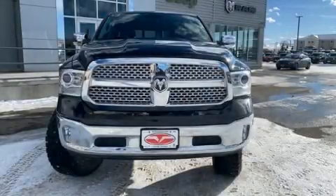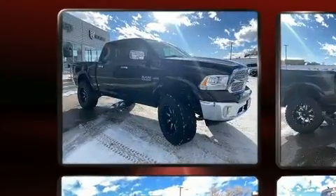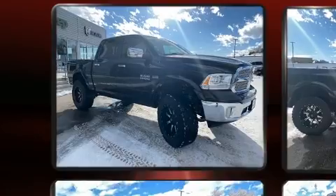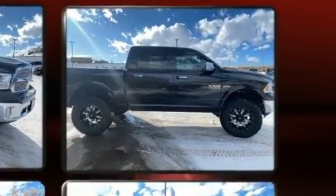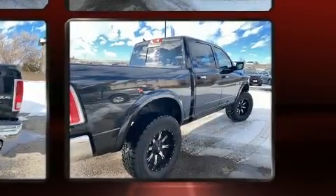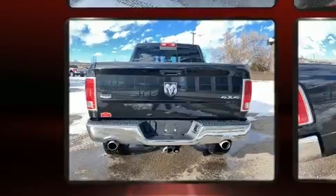Introducing the 2017 Ram 1500. With fewer than 15,000 miles on the odometer, this vehicle provides excellent value as a pre-owned model. Smooth gear shifts are achieved thanks to the powerful eight-cylinder engine, providing a spirited yet composed ride and drive. Four-wheel drive allows you to go places you've only imagined.